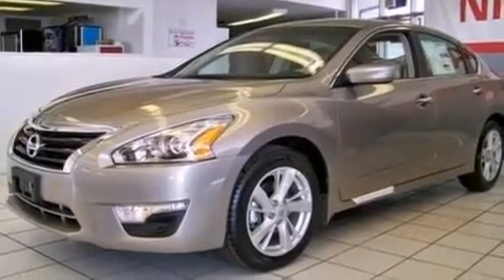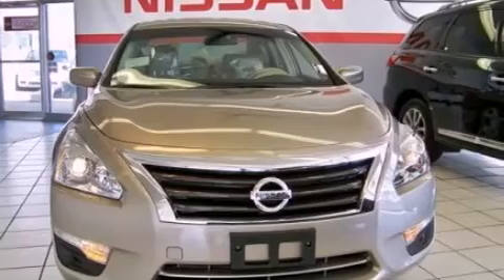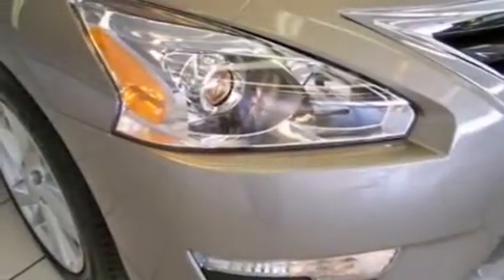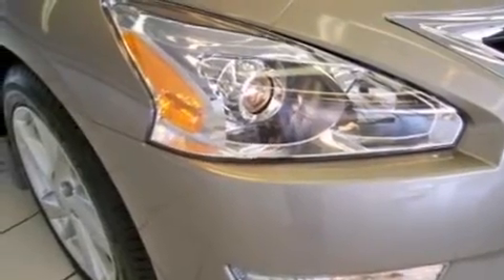Its top features include a rearview camera, keyless ignition, commercial-free satellite radio, aluminum wheels, and traction control and stability control systems.